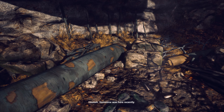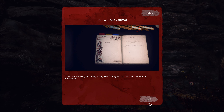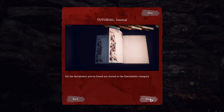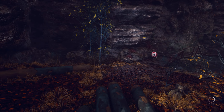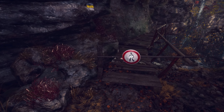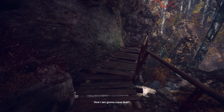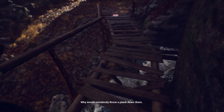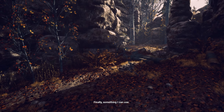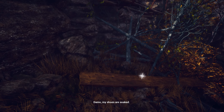Someone was here recently. Sign or no sign, I have to follow this trail. How am I going to cross that? There's a plank down there. Why would somebody throw the plank down there? Finally, something I can use. My shoes are soaked.